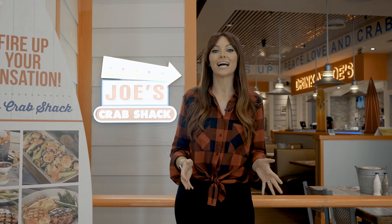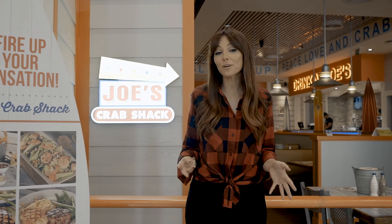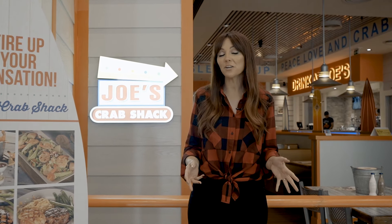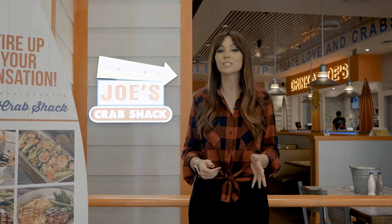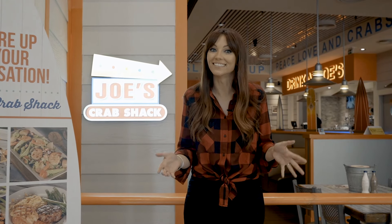Today we're at Joe's Crab Shack. It's an American seafood restaurant from Houston, Texas. They've got three restaurants in the UAE. Today we're going to check out the one in Dubai Festival City Mall. They have five different types of Alaskan crab and I want to try every single one. So let's go.